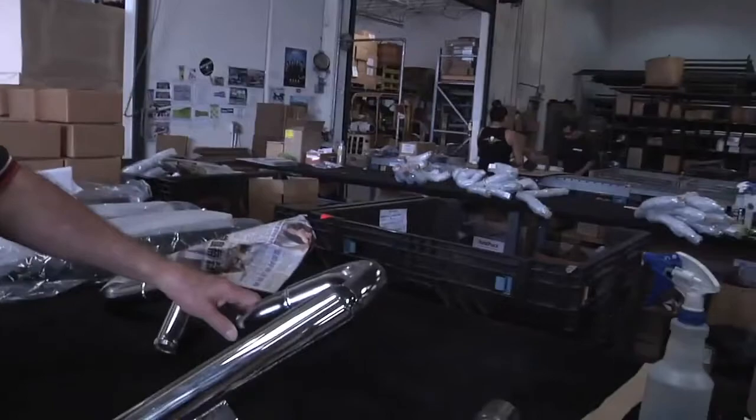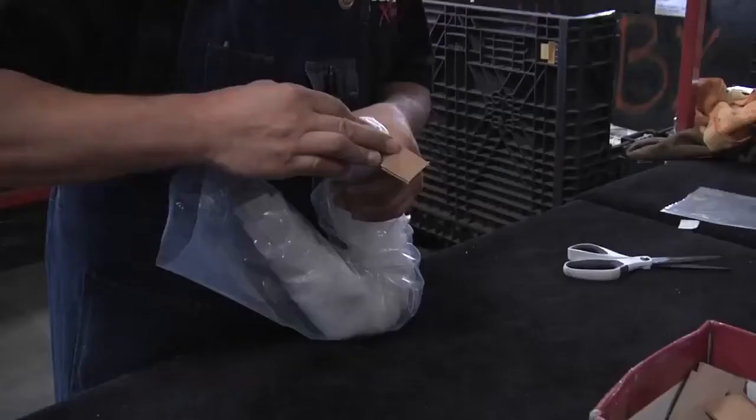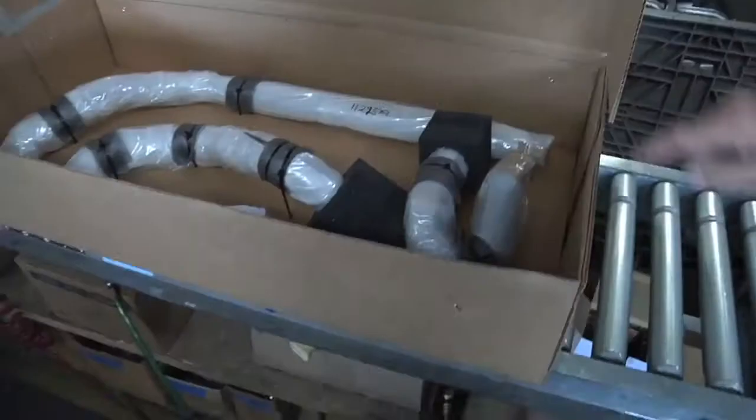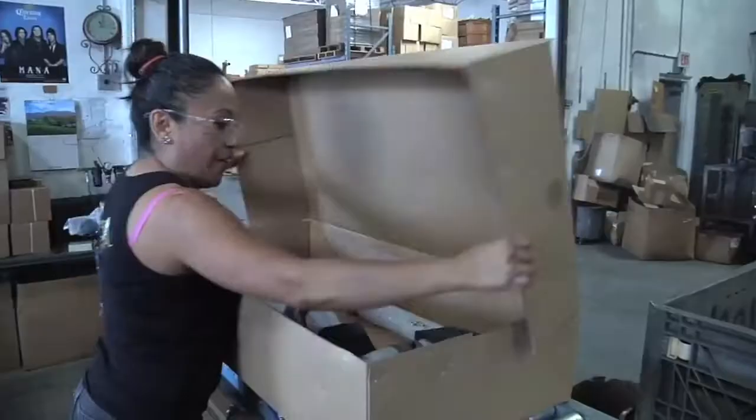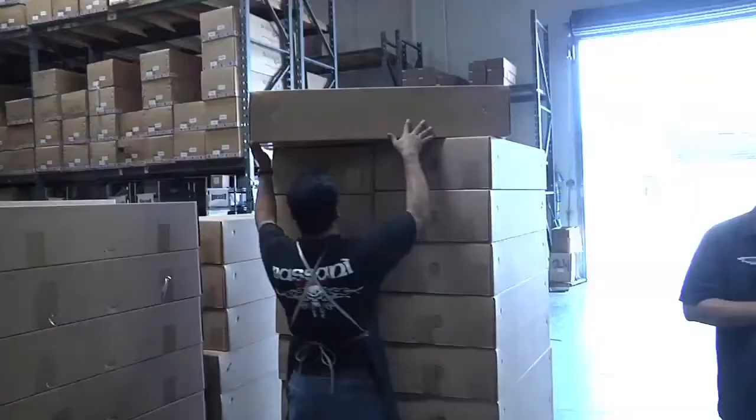Those assemblies get taken out to shipping, where they're separated into which parts are going to be ceramic coated and which parts are going to be chrome plated. They're then sent out for outside processing. When they come back they're counted in and inspected, because people that buy these parts are particular about the way they look. This is all done by people — we don't use robots. Our robots all have names; they can actually read, see, and talk too.